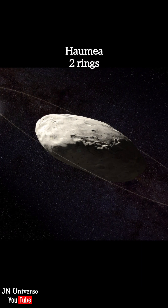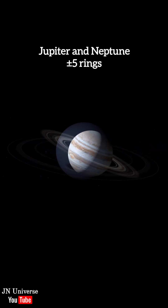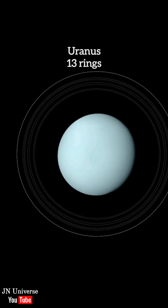Number 5: Haumea. It has two rings. Number 4: Jupiter and Neptune. Both of them have more or less five rings. Number 3: Saturn. It has seven primary rings.